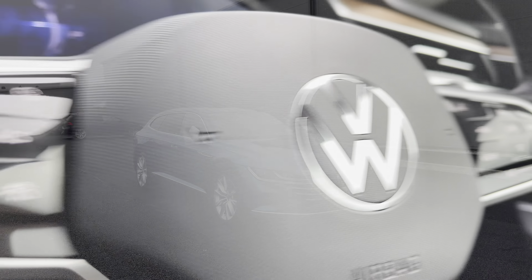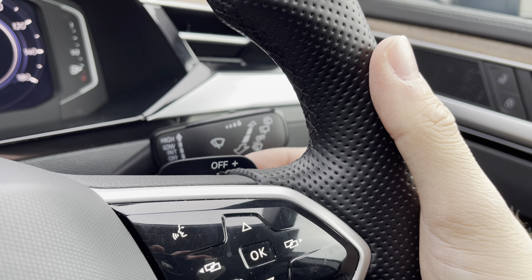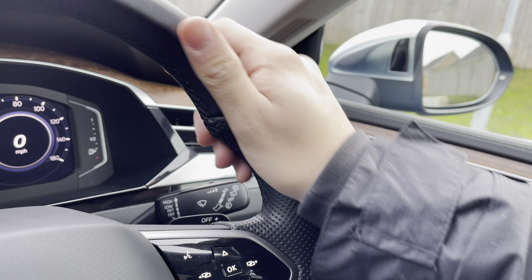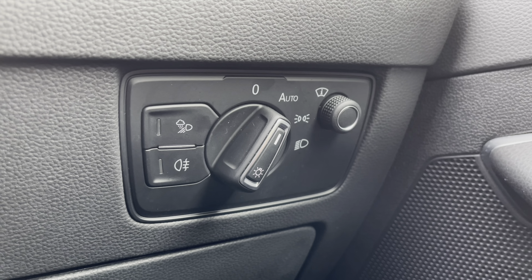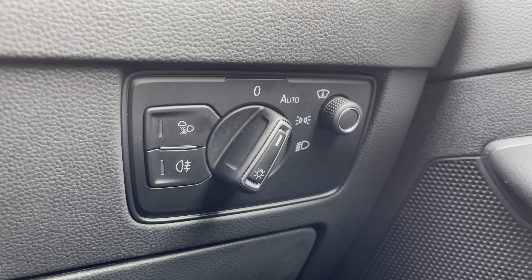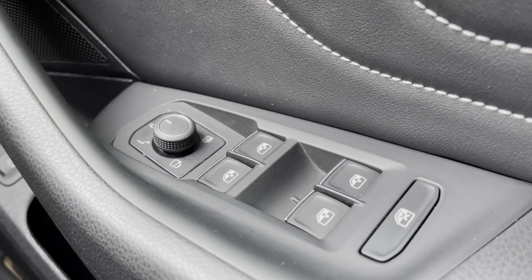The multifunction steering wheel incorporates the DSG shift paddles for manual gear changing, and due to that chunkier grip it offers a comfortable driving experience. To the right-hand side, the controls include the automatic headlights and IQ lights — an upgraded function — alongside the heads-up display, which is also an upgraded function enabling you to display key information on the windscreen. Wing mirror and window controls are on the driver's door.